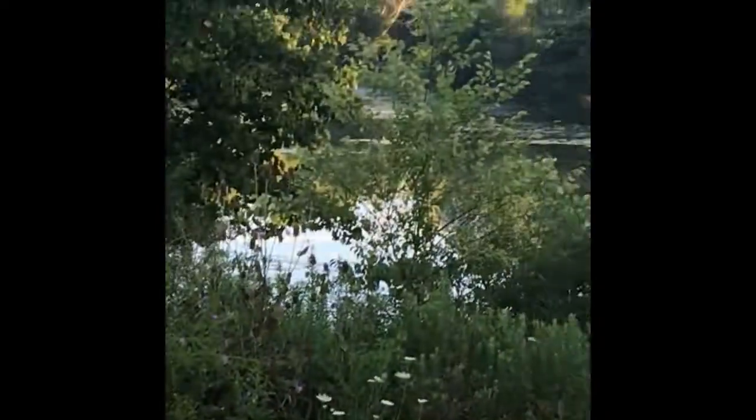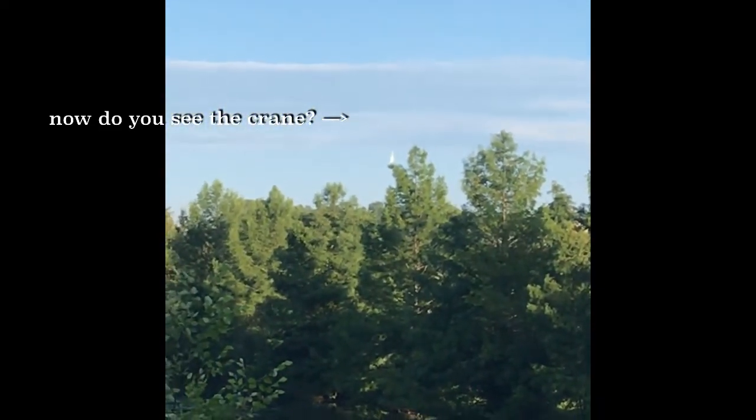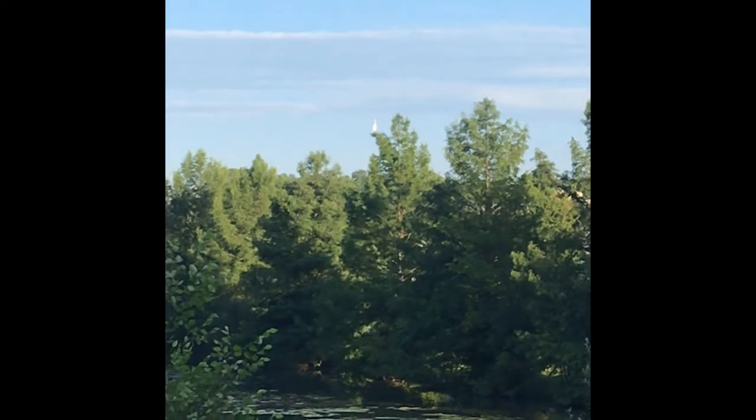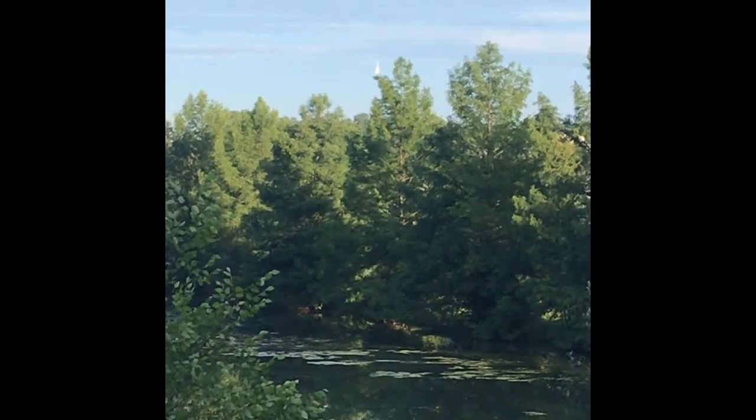Alright folks, y'all remember that crane that just flew off? Check it out — it just landed up in that tree. Pretty and majestic, looking over Blacksburg. Pretty cool.